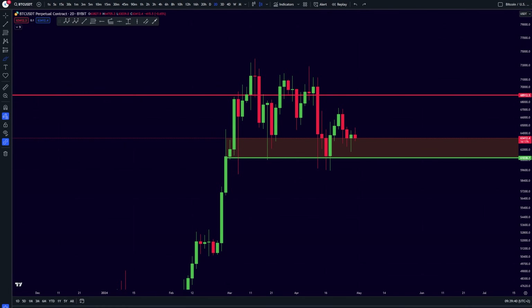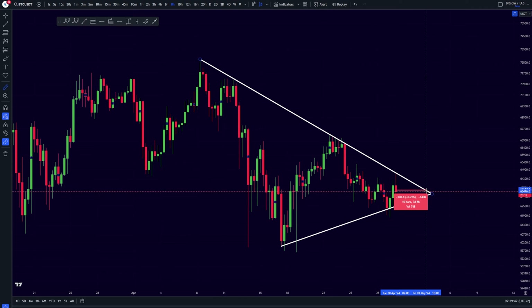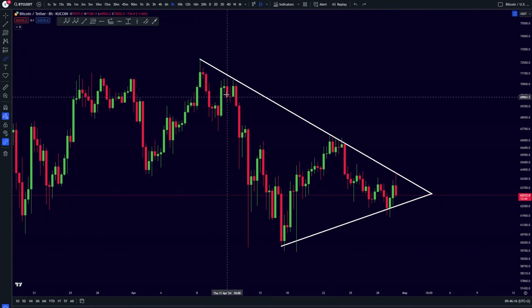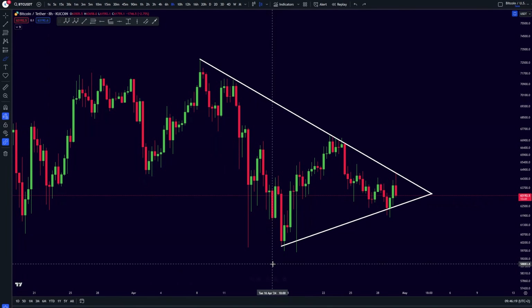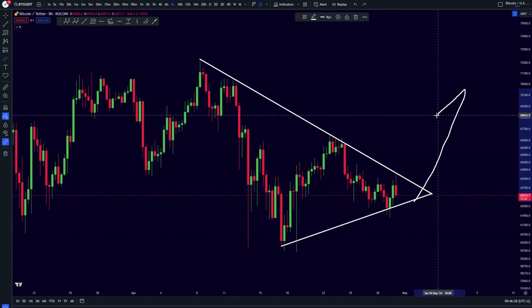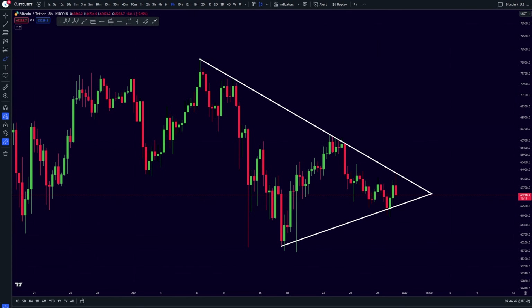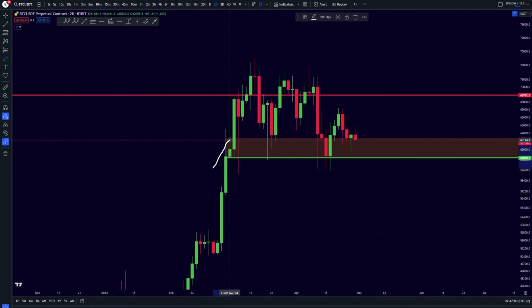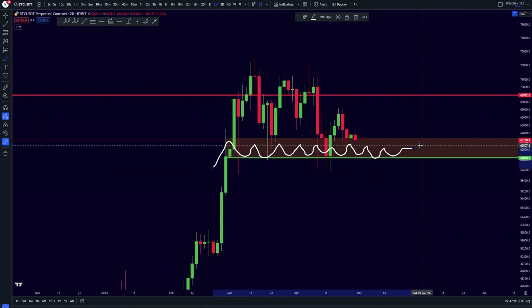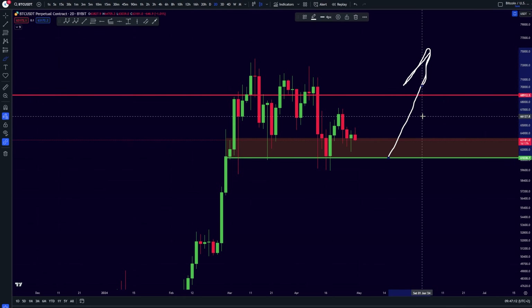We are forming this massive symmetrical triangle which is poised to break out in the next three days. We have been seeing kind of boring Bitcoin price action with the price getting squeezed in, but in the coming three days we are about to see a massive breakout. I am leaning towards the bullish side and expecting a bullish breakout. In the case of a break towards the downside, as long as we hold this support level I am still going to be bullish on Bitcoin and expecting our next push to the upside.